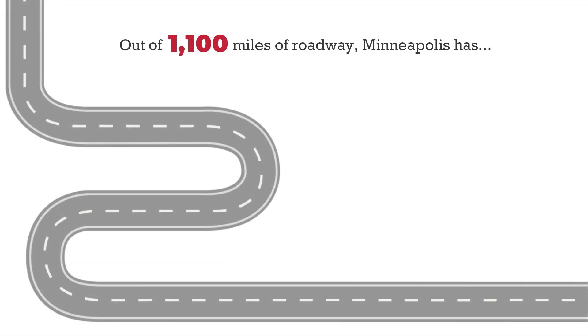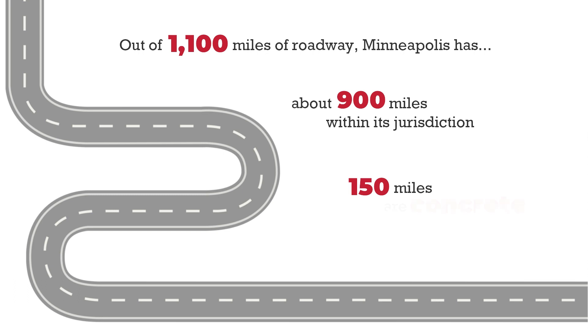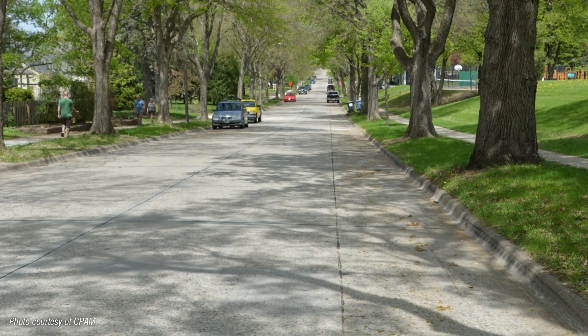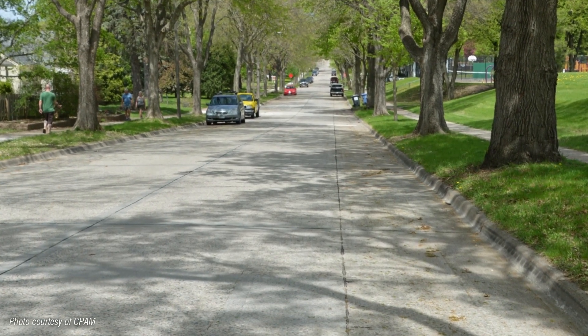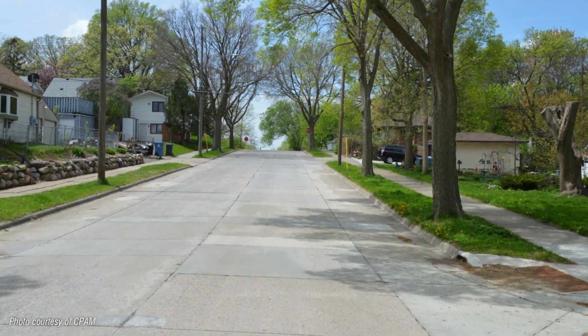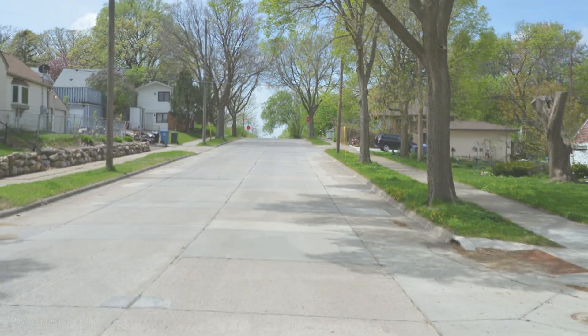Out of 1,100 miles of roadway, Minneapolis has about 900 miles within its jurisdiction, and 15% of those — or 150 miles — are concrete. On average, the streets are 45 years old. Being low-volume roads, the pavement has held up well over time and is structurally sound enough to provide many additional years of service if rehabilitated using concrete pavement preservation techniques.